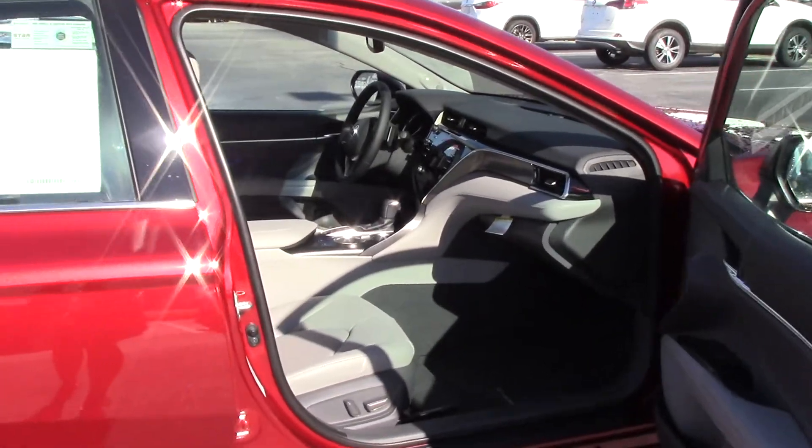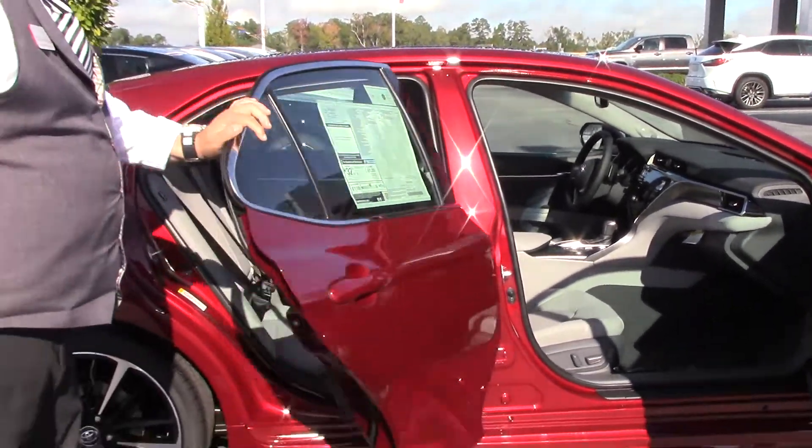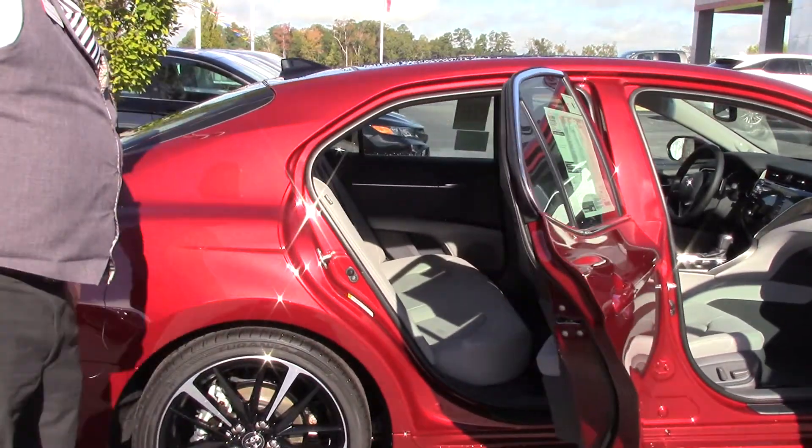Check out the nice interior leather — the ash. We've got electric seats on both sides, passenger and driver.